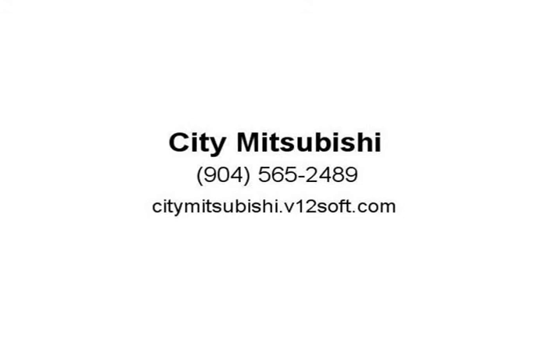2016 KBB.com Brand Image Awards. The 2016 Kelley Blue Book Brand Image Awards are based on the Brand Watch study from Kelley Blue Book Market Intelligence award calculation.